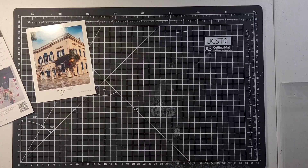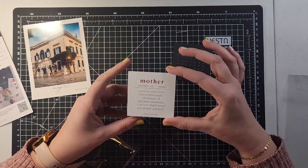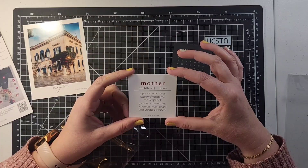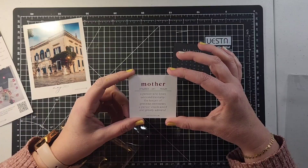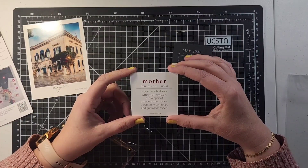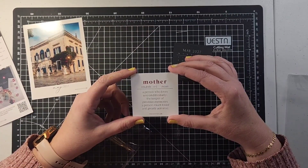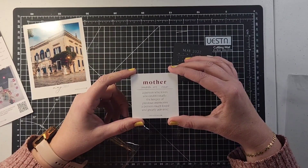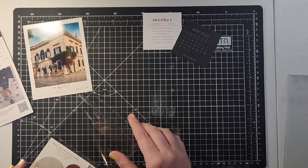Now we're getting to the lifestyle box. In the lifestyle box we have some quote cards — a set of two. We have our May calendar in black, and the definition of mother: 'a person who loves unconditionally, the keeper of precious memories, a person much loved and greatly admired.' That is probably my favorite quote because I truly feel like I've taken on that role of loving unconditionally and focusing on beautiful memories. Everything is coordinating so beautifully.